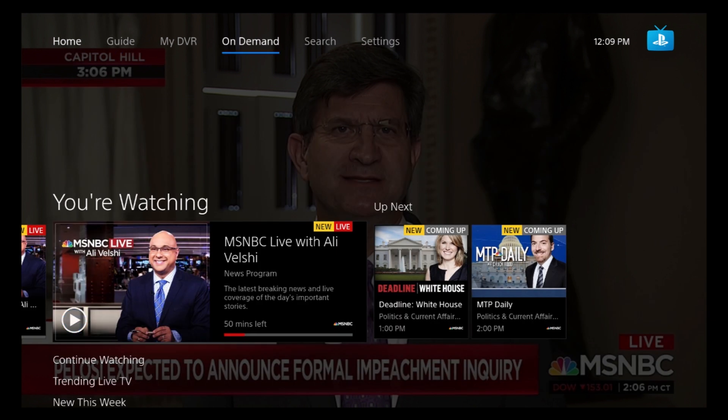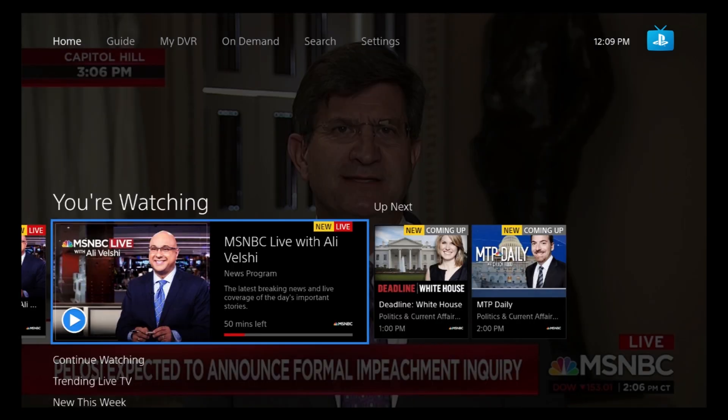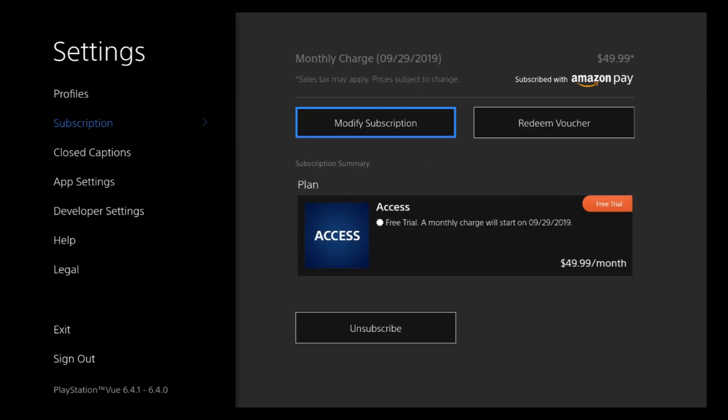Right next to On Demand is the Search channel, where you can search for shows, movies, and channels. The last tab is Settings. Under Profiles, you can have up to 10 different profiles per PlayStation Vue account, each with its own personalized settings. The Subscription section lets you modify your subscription, redeem a voucher, and change your plan.